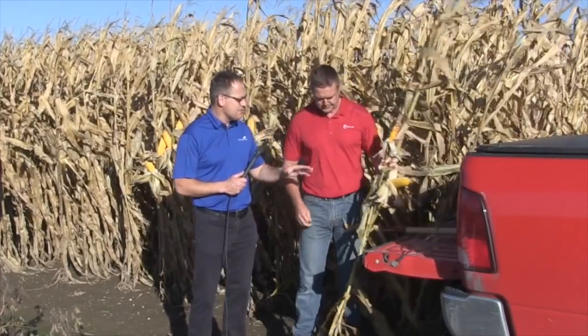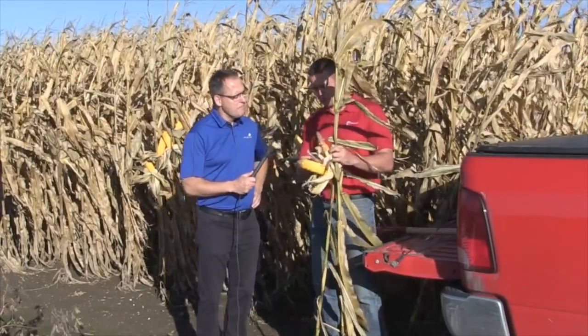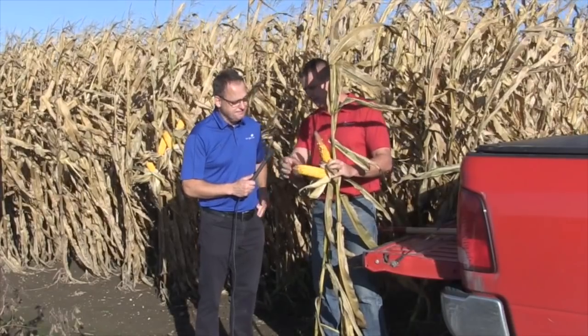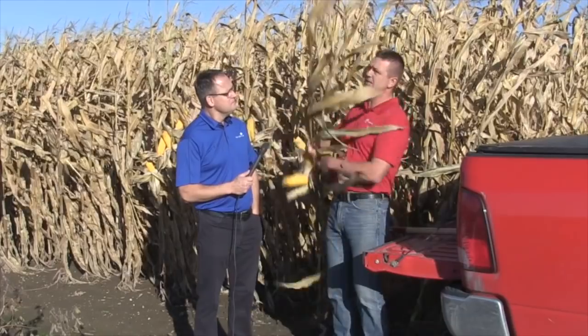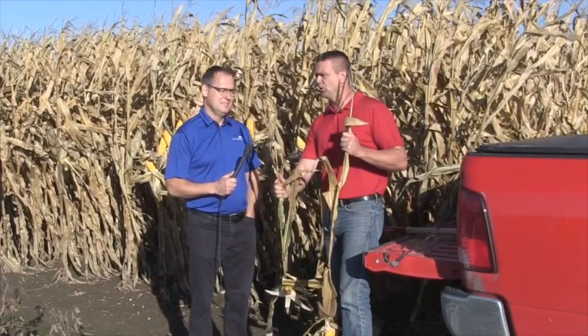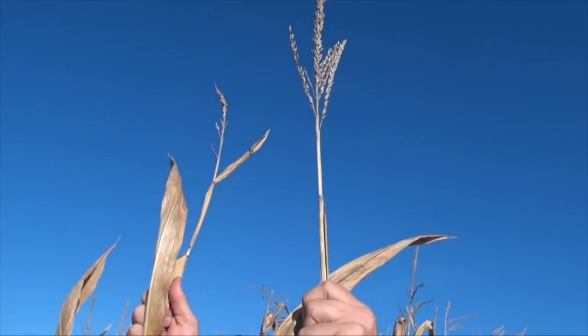From a tasseling perspective, that gives it away. The first thing we noticed is this poor pollination. We had some hot and dry weather, but obviously we had some great pollination — bit of tip back, but nothing unusual. The big thing that really jumped out was when we started looking at the tassels. Here we are with our good plant — a nice, normal, healthy-looking tassel. And here's our poor plant with a very small, spindly, almost non-existent tassel.